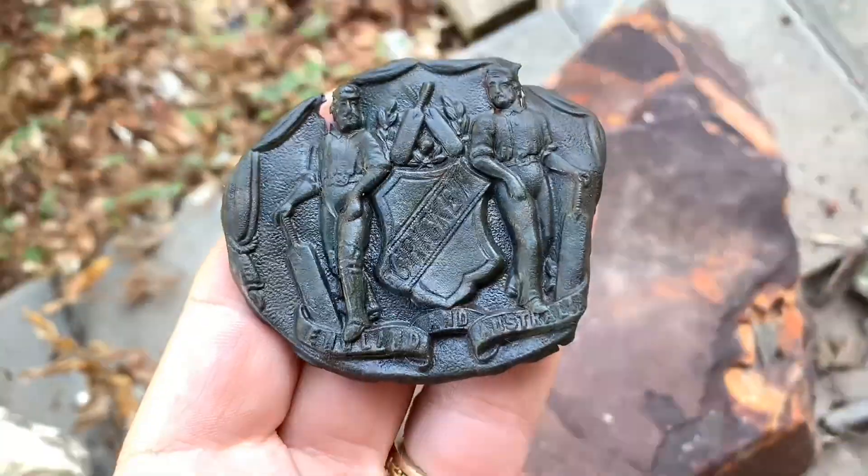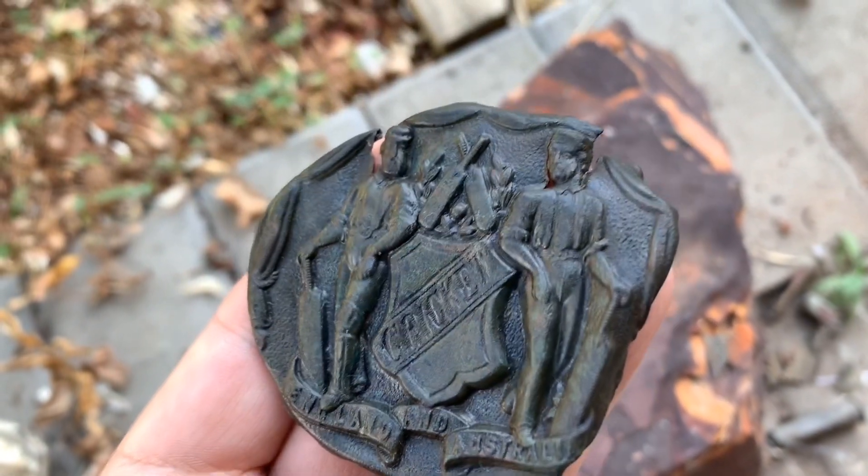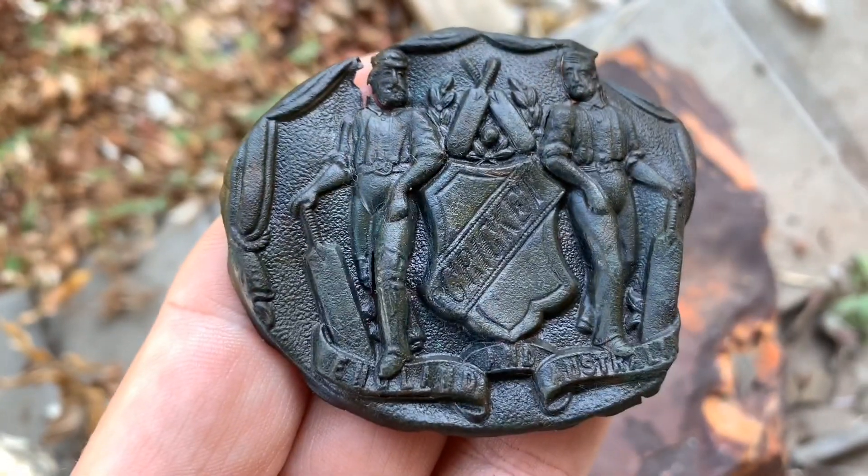I'm very jealous of this find, Lisa. This is up there with the gold sovereign in collectors' eyes.